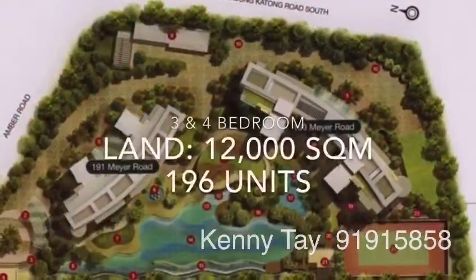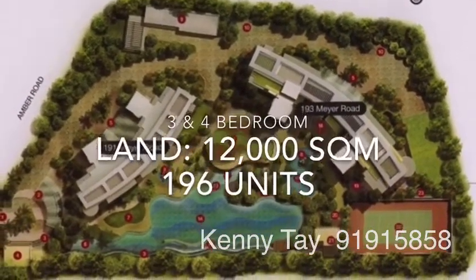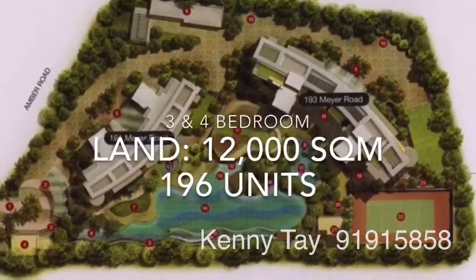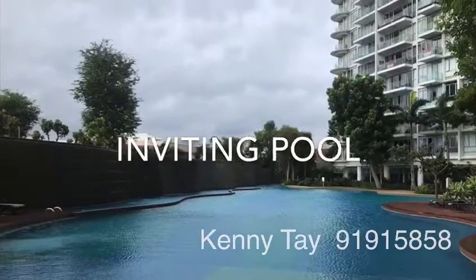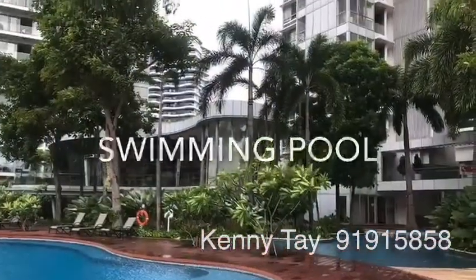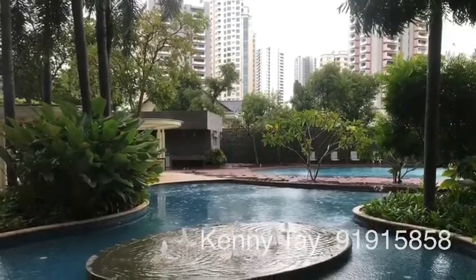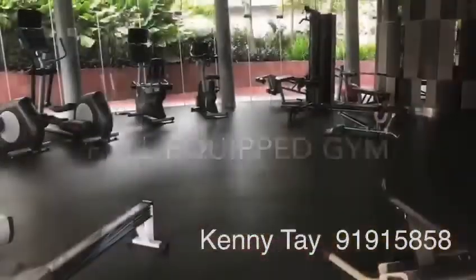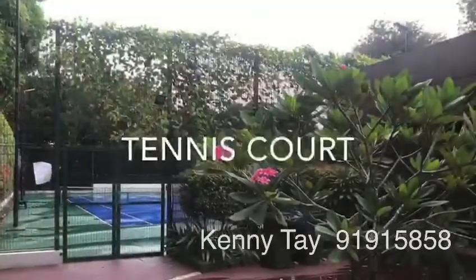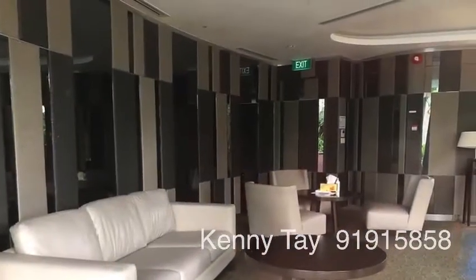Altor sits on a huge land of 12,000 square meters with only 196 units, all in 3 and 4 bedrooms. Living in Altor is like living in a tropical resort with full condo facilities. Besides having a beautiful pool, Altor has a clubhouse, a fully equipped gym, tennis court, and children's playground. There is a facility for everyone to enjoy.